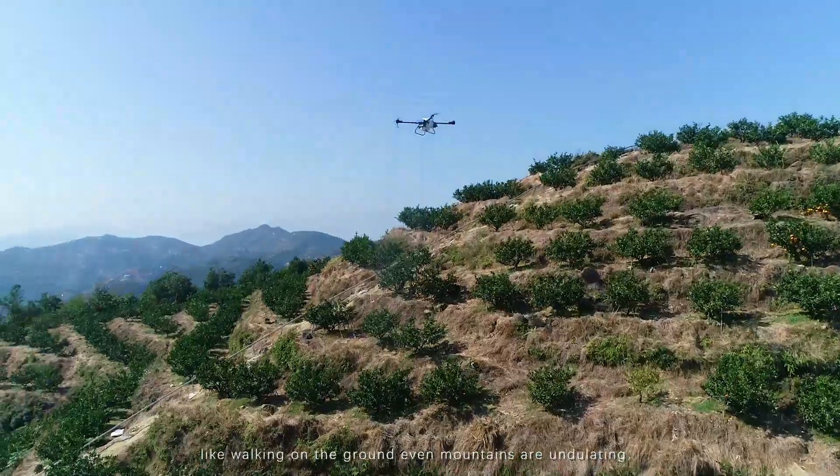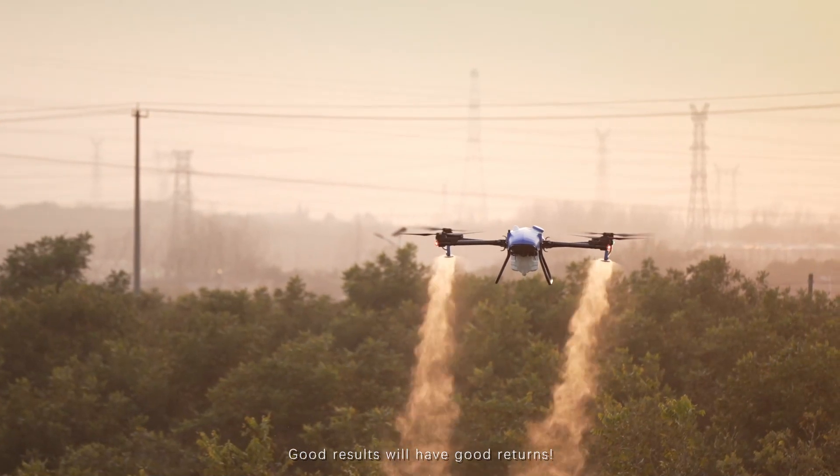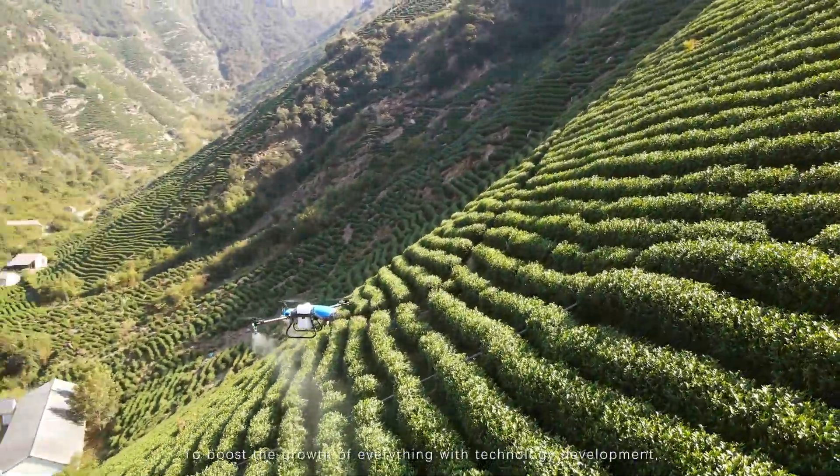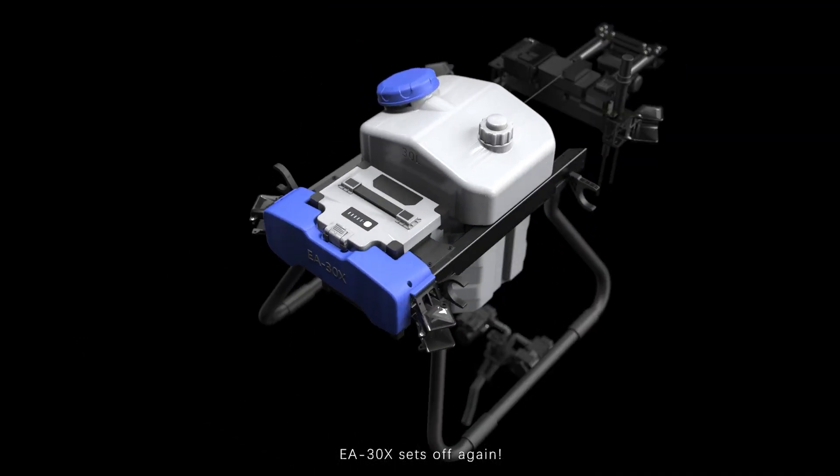Fearless equipment, like walking on the ground, even as mountains are undulating. Good results will have good returns. To boost the growth of everything with technology development, EA30X sets off again.